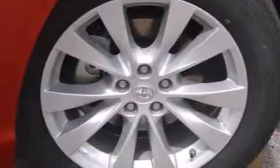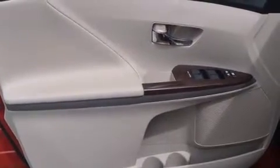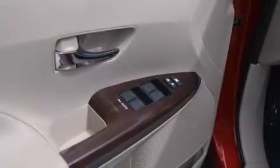Additional features include turn signal indicator mirrors and a split folding rear seat. Premium sound drives six speakers, providing you and your passengers a sensational audio experience.